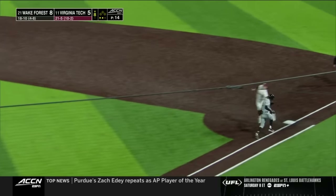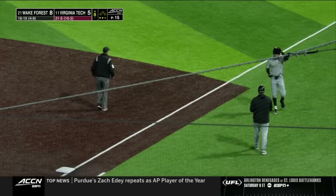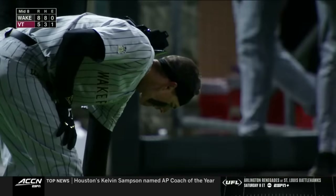Adam Tellier on the ground to third. Demartini with the throw over, the tag by Ebel — a quick 1-2-3 inning for Virginia Tech.